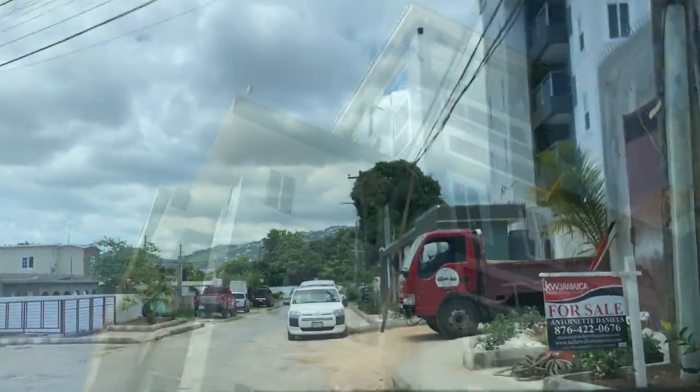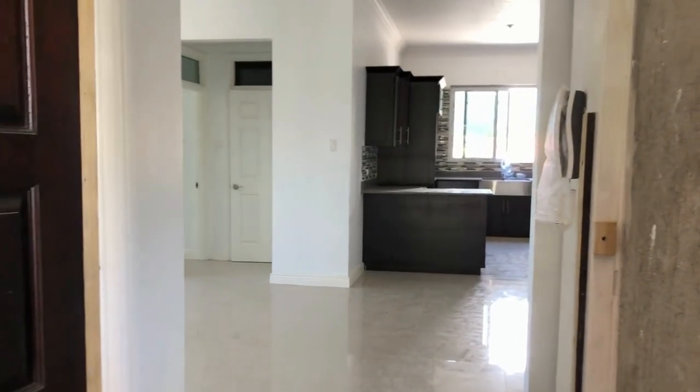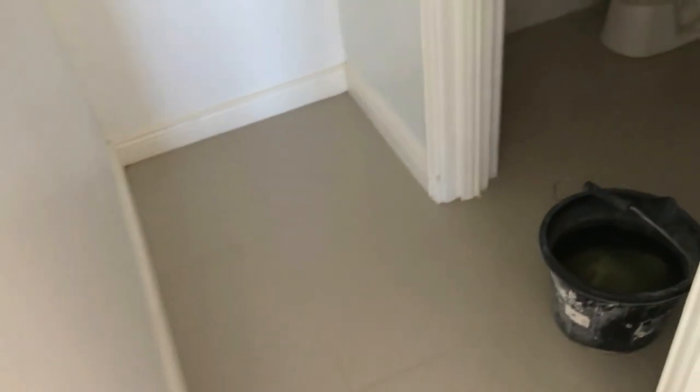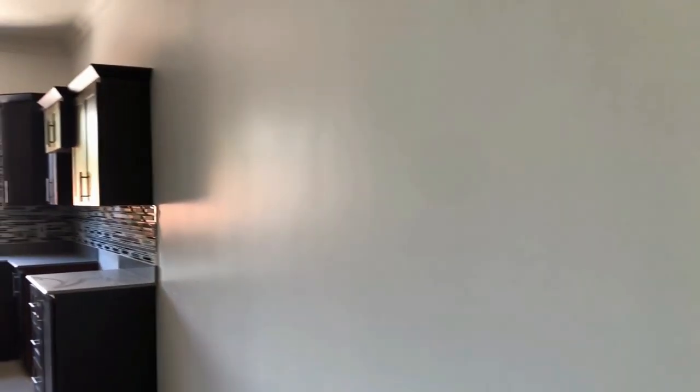Welcome to the DeAndre Estate by Leading Edge Construction. These two bedroom, two bathroom units are going fast, so if you're interested contact the real estate agent below. The units are open concept and they're actually very neatly designed — I did notice that when I was doing the tour.